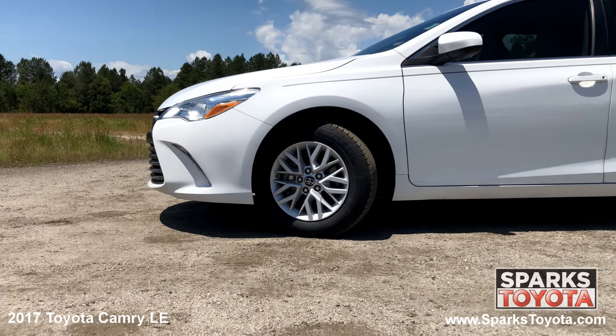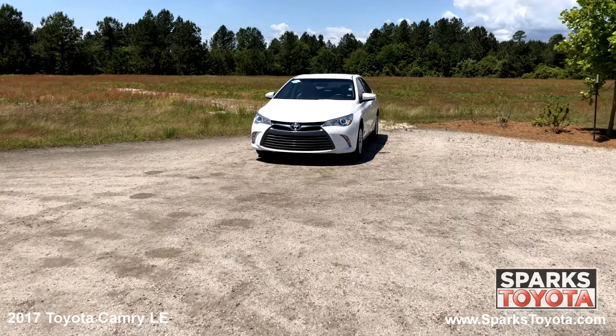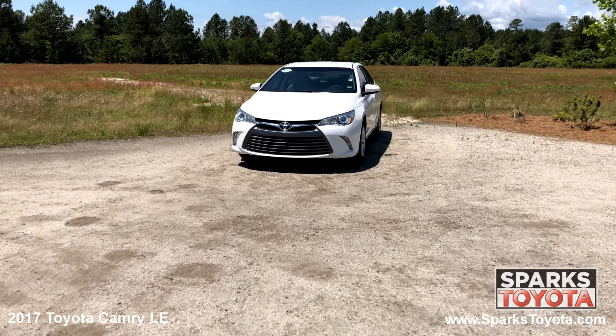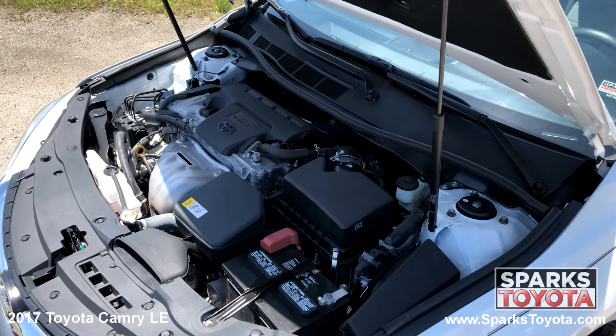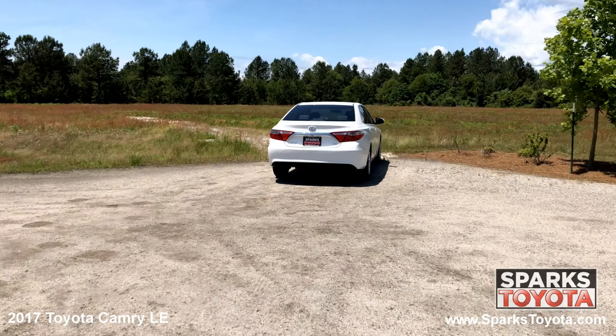16 inch steel wheels, all season tires, fully automatic projector beam halogen daytime running lights with delay off, and a strong 4 cylinder with only 26,176 miles. Key fob trunk release.